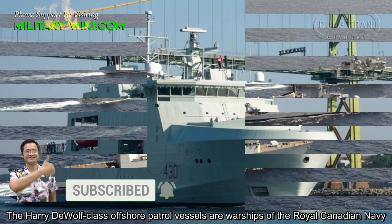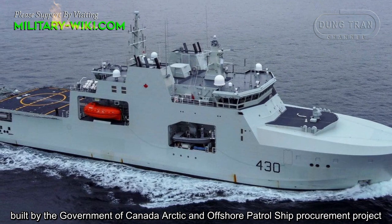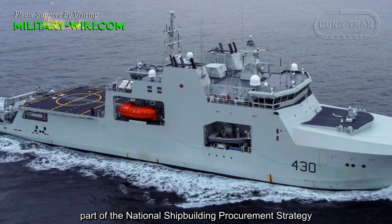The Harry DeWolf-class offshore patrol vessels are warships of the Royal Canadian Navy, built by the Government of Canada Arctic and offshore patrol ship procurement project, part of the National Shipbuilding Procurement Strategy.